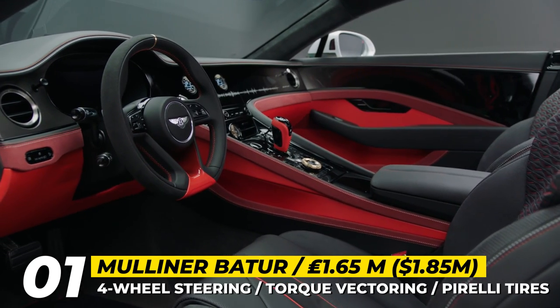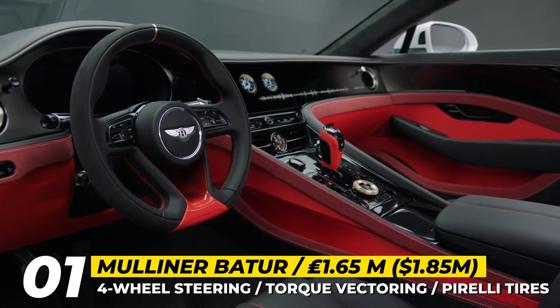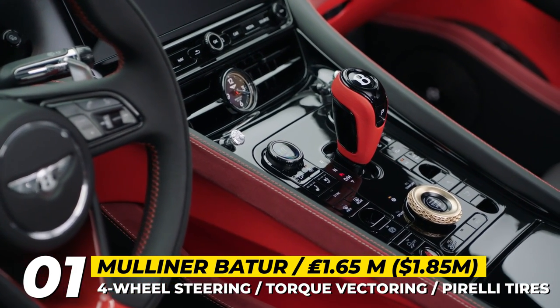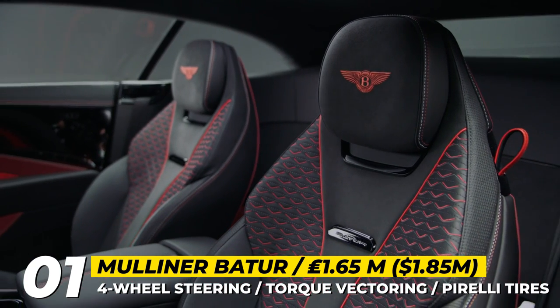As for the interior, it is an exhibition of sustainable materials, like high-performance composites made from flax, sustainably produced leathers, recycled yarn carpets, 18-carat gold interior detailing, and painted wood.